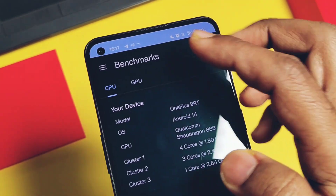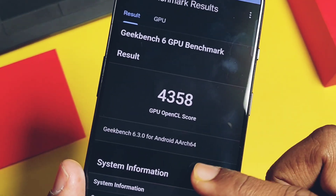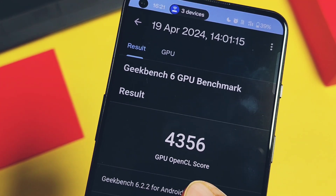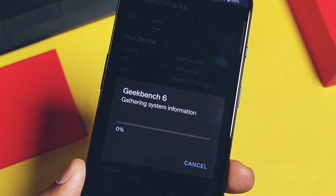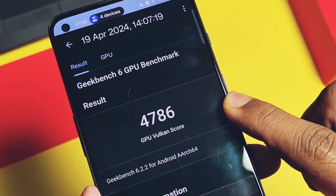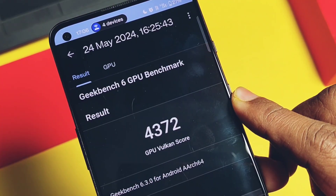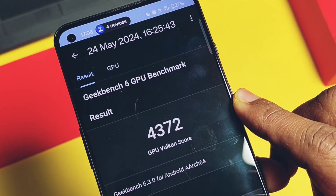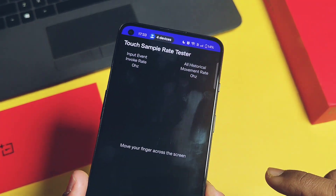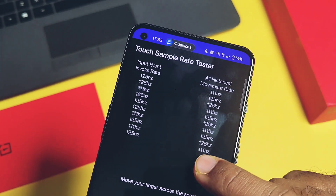For OpenGL, we got a score of 4358, and the old build had 4356 — also nearly the same. But for Vulkan, the new build scored 4372 while the old build scored 4786 — you can see a noticeable difference here, but it's not a deal-breaker; you can't feel any performance drop even while running CPU-intensive games like BGMI. The touch sampling rate of this build is the same as all other OxygenOS updates — maximum 124 Hz all the time.